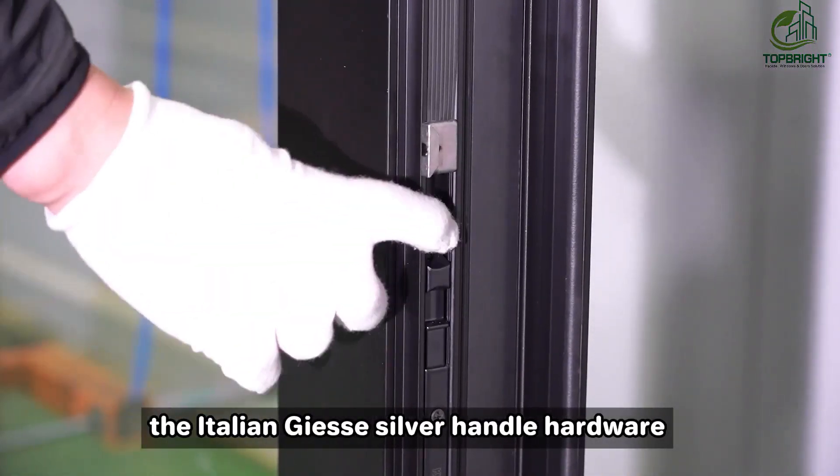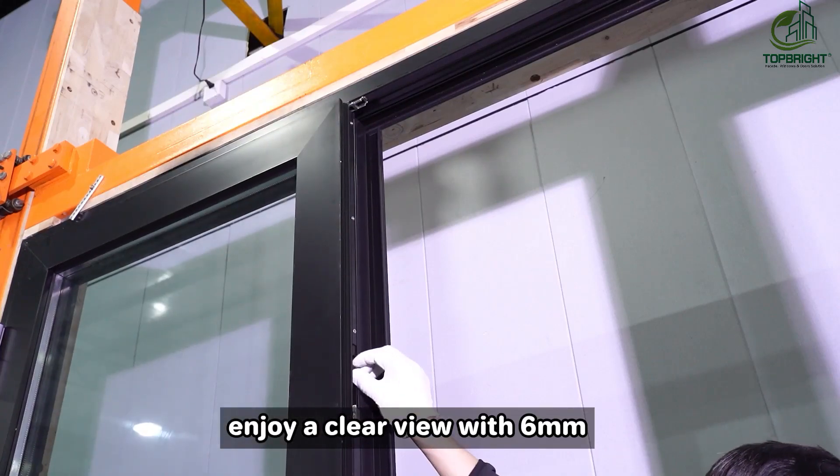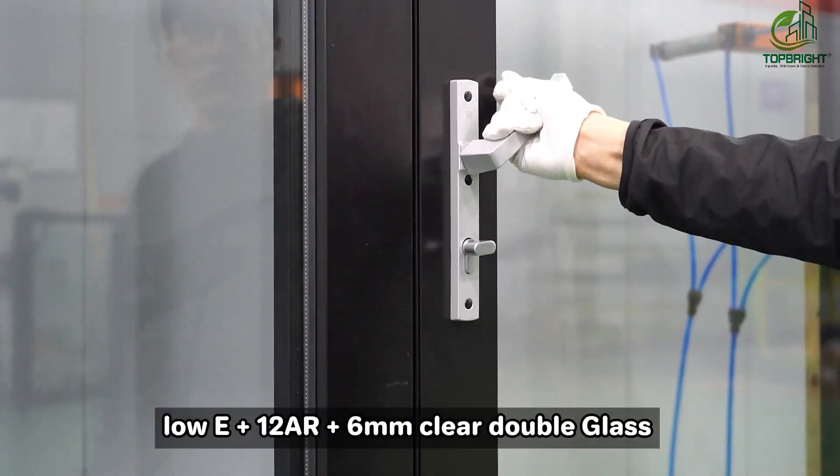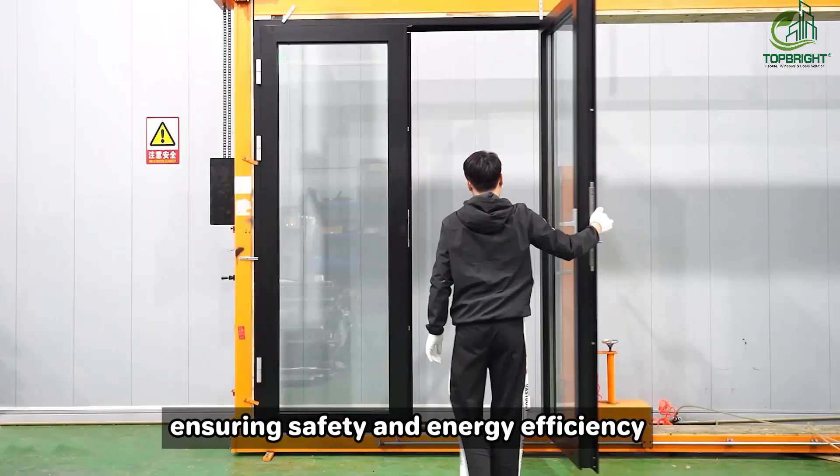The Italian Geese Silver handle hardware, adding a touch of elegance to your door. Enjoy a clear view with 6 millimeters low E12AR 6 millimeters clear double glass, ensuring safety and energy efficiency.